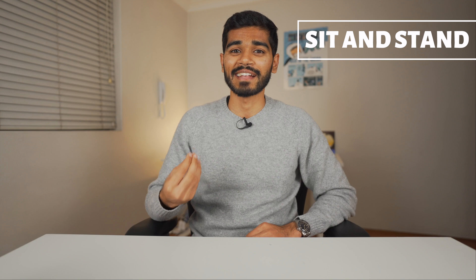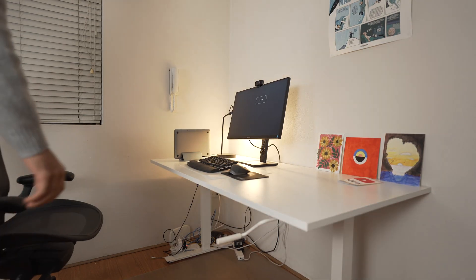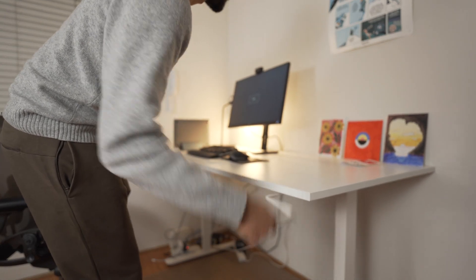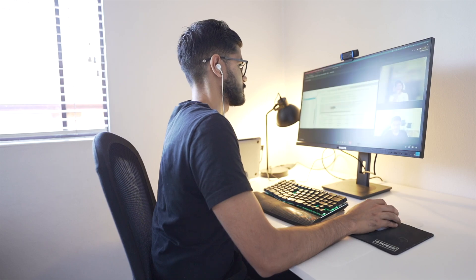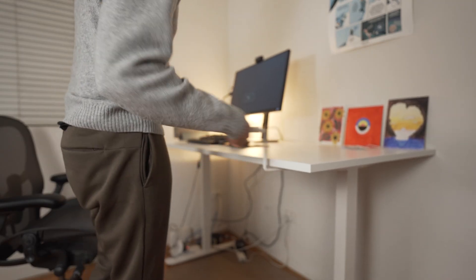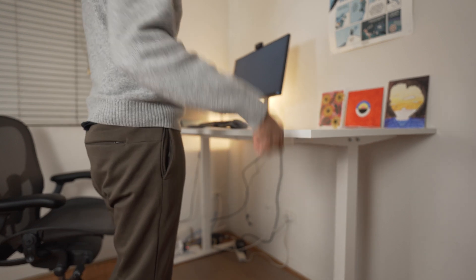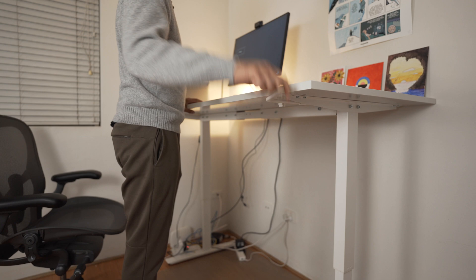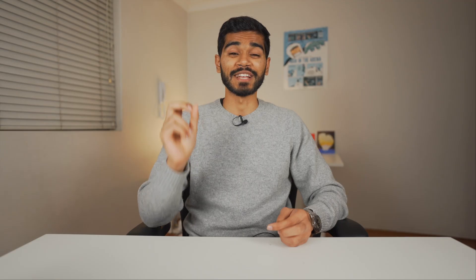My next essential is the sit-and-stand desk from IKEA. If you're working at your desk all day, your legs and back are going to get sore from sitting. So for every two to three hours of sitting down, I try to stand up and work for about one or two hours. Ever since I've started using this desk, my legs and back have been feeling great. These are pretty cheap compared to alternatives with automatic rise-and-stand buttons, and in my experience, the automatic ones always have issues with settings jamming up with no manual overrides.